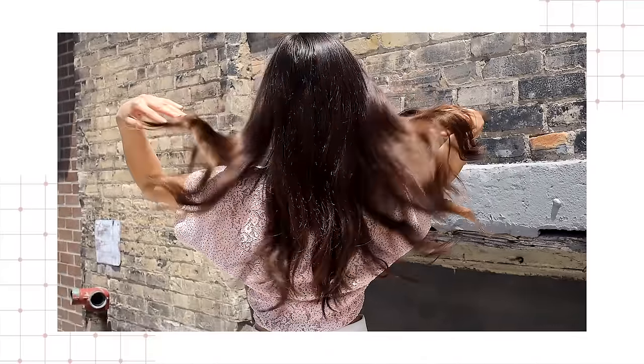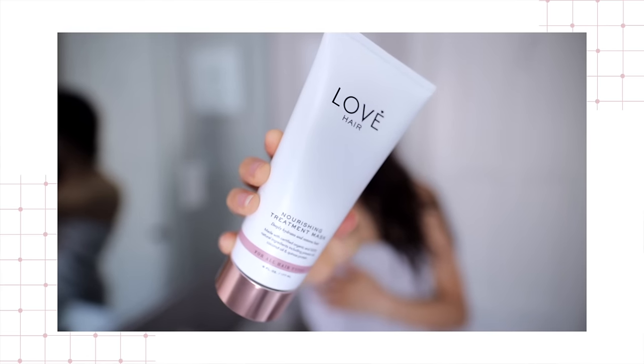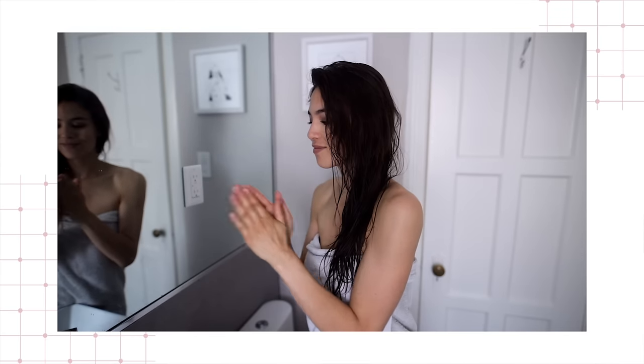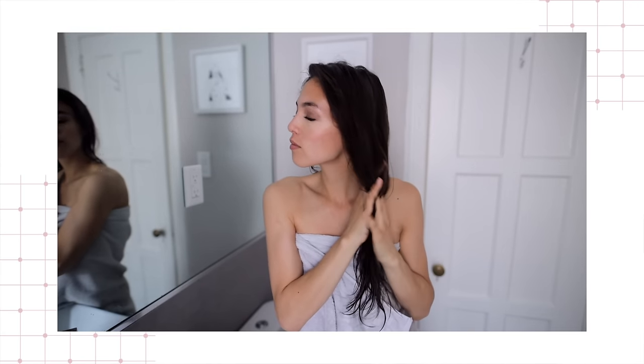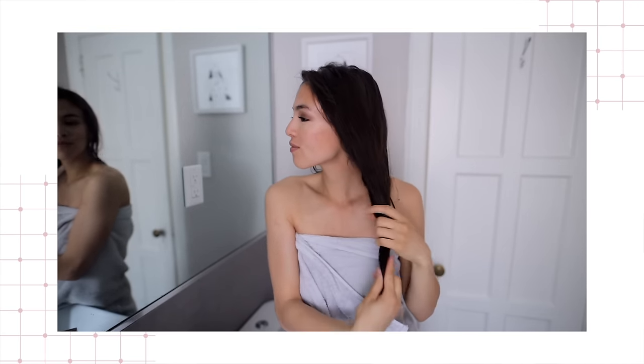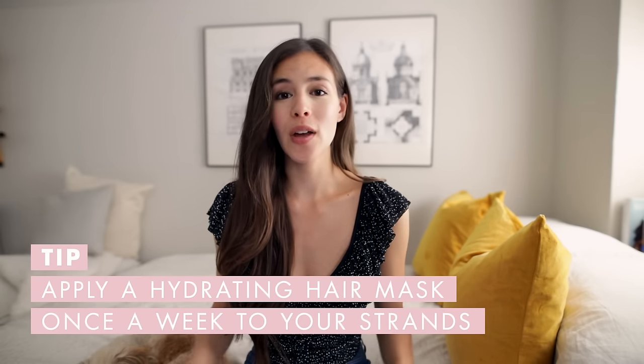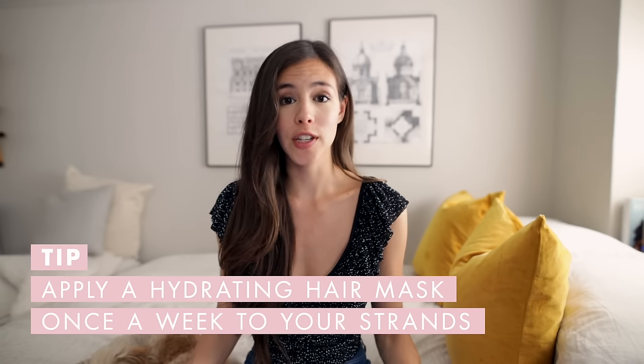One of dry hair's biggest enemies is actually the sun. UV rays tend to be very harsh and drying on your strands. So if I know I'm going to be spending a lot of time in the sun — like going on vacation — I love using a very hydrating hair mask. Just apply it when showering, leave it on for about 10 to 15 minutes, then rinse it out. This is great to do at least once a week, especially if you have very dry or frizzy hair, to keep your hair as moisturized and hydrated as possible.